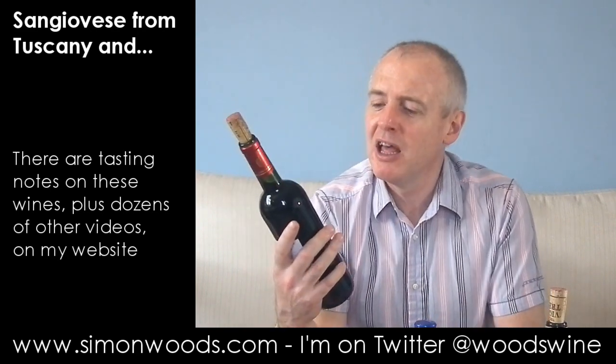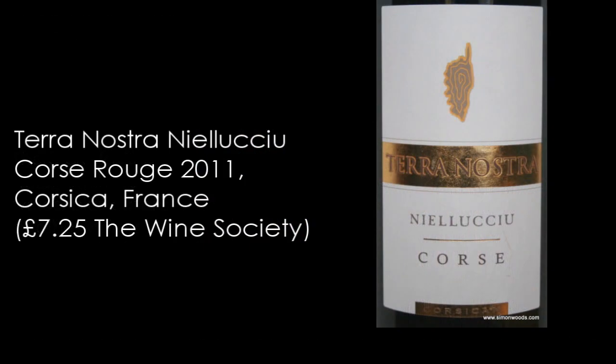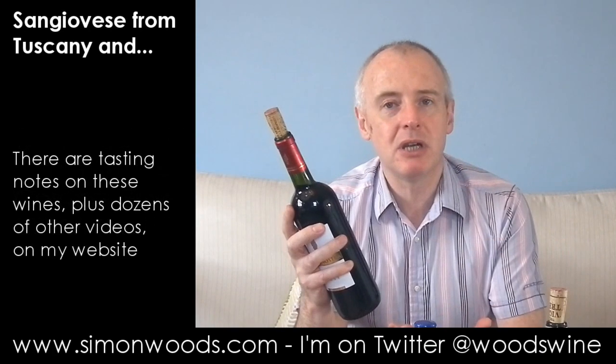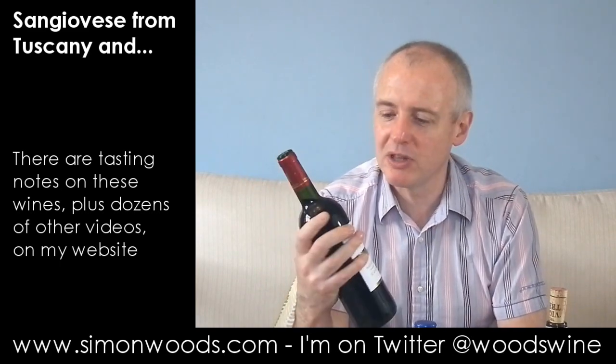The reason I've got it in here is because of the grape this first one is made from. It's Terra Nostra, Nielluccio, Vin de Corse, 2011. Nielluccio is not the most famous grape under that name, but it's also known as Sangiovese. That's why I've got it with the two Italians.